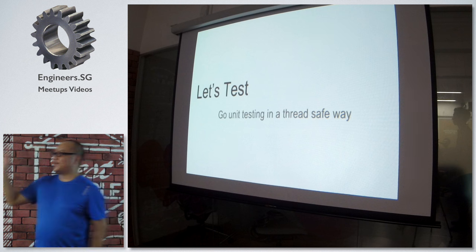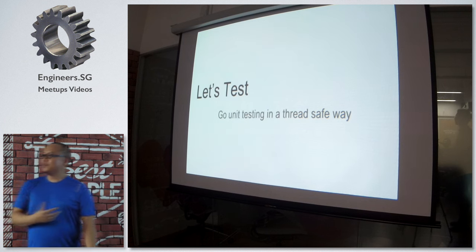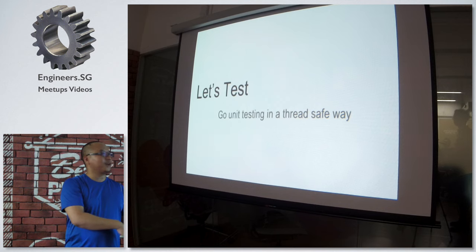Hi, I'm Chang from Grab, and I'm here to share a few of our humble experiences while we're doing load testing.